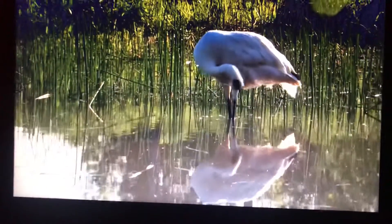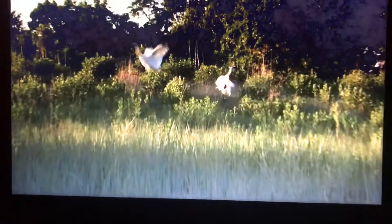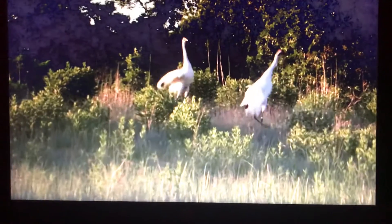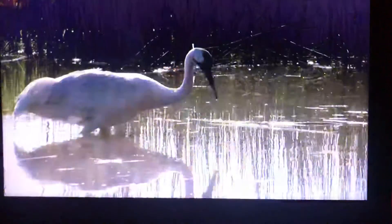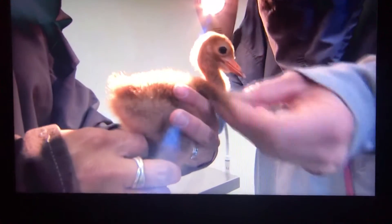The whooping crane, Grus americana, has been described as one of the greatest conservation success stories of our time. The tallest bird in North America was reduced to a population of just 15 individuals by 1940. Through the safeguarding efforts of many, the flock has grown to over 300 birds today.